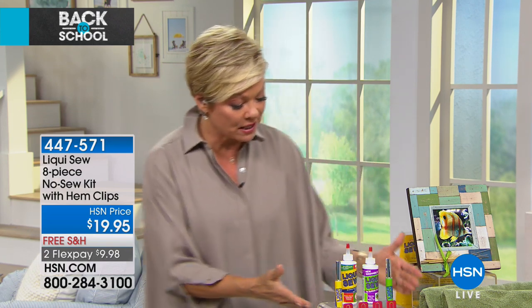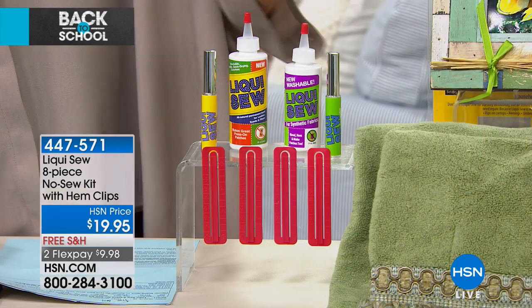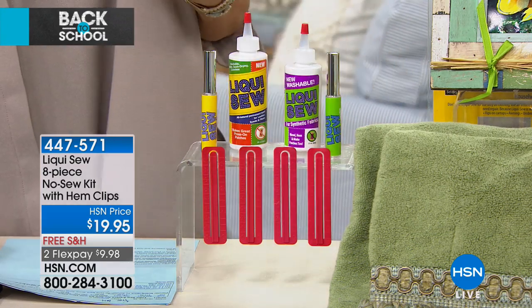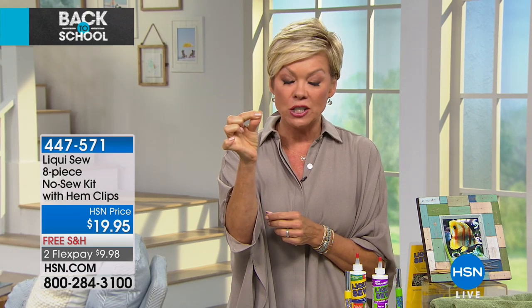We're giving you a big bundle tonight: the all-fabric LiquiSew, the LiquiSew for synthetics, two on-the-go empty applicators you can fill up, and four hem clips. It's an alternative to needles and threads — it dries clear, dries flexible, and is machine washable over and over. You don't have to worry about sticking your fingers together. You can work with your hands to repair a pocket on jeans — little tears, little alterations, no problem at all.